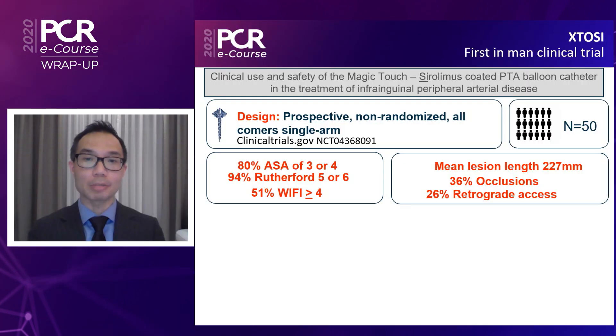Ecstasy is a first-in-man clinical trial investigating the clinical efficacy and safety of the Magic Touch sirolimus-coated balloon for peripheral arterial disease for both femoral popliteal and below-the-knee lesions. It is designed as a prospective, non-randomized, all-comers, single-arm trial.